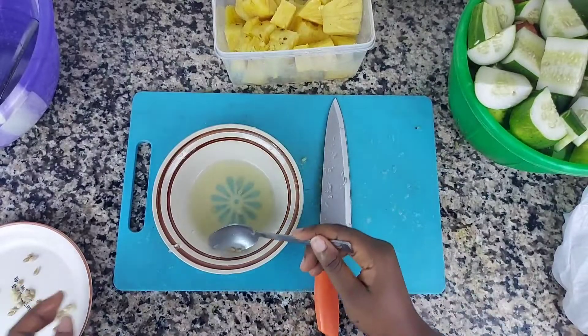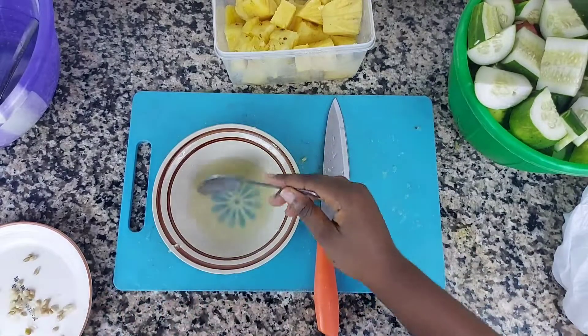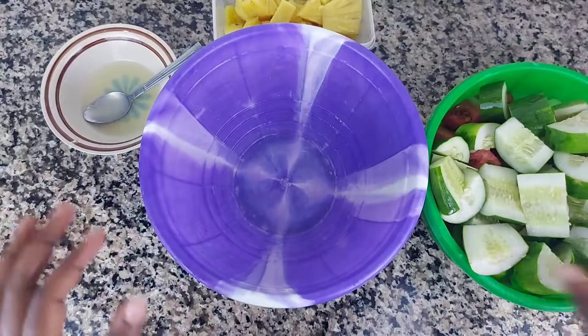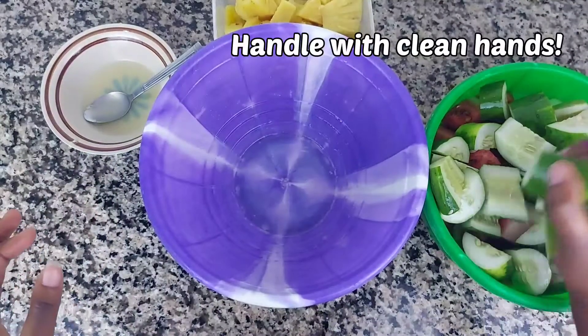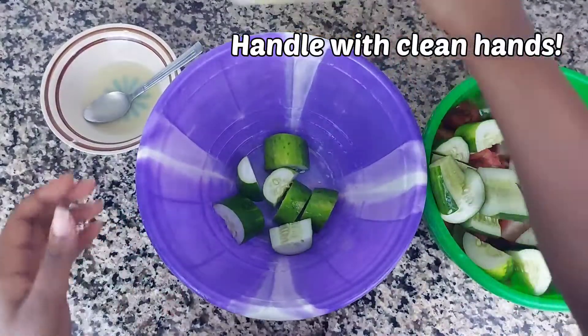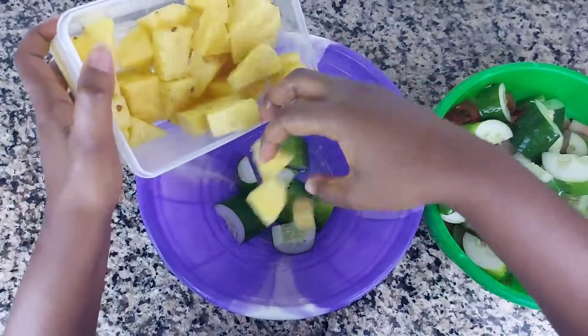Next we're going to be adding the juice of two lemons or two limes. That's all we need — so everything we need for the smoothie is lemon juice, watermelon, pineapple, and cucumbers. Very easy yet so delicious.